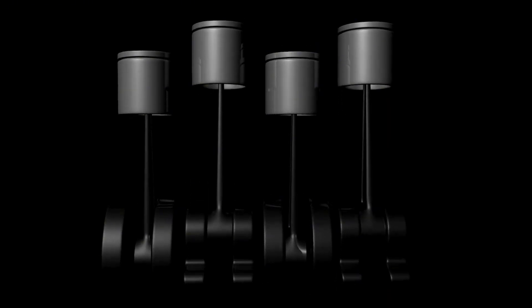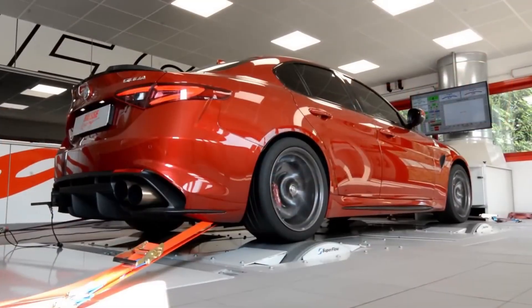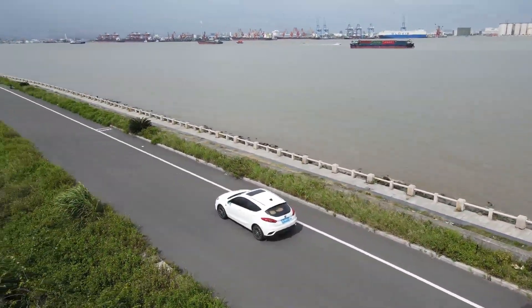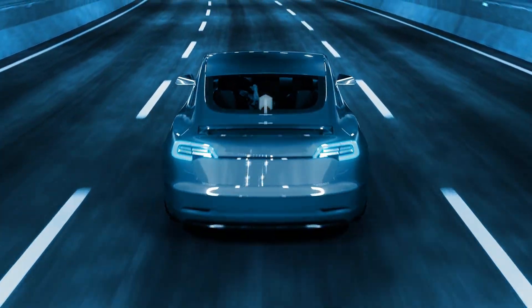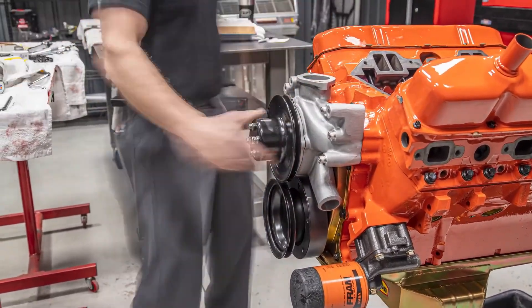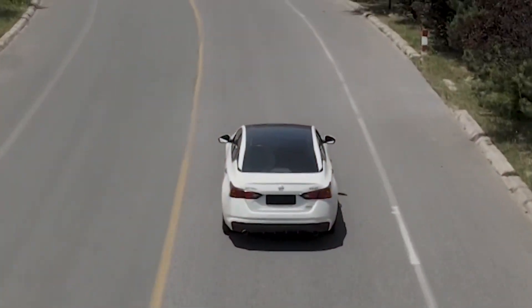Now let's talk about break-in procedures for new versus rebuilt engines. New engines often undergo some level of break-in at the factory, making them more resilient to immediate use, but a certain level of caution is still recommended. New engines generally benefit from varied speeds and loads, avoiding prolonged periods at the same RPM, and gradual introduction to higher performance. Rebuilt engines need more care than factory new ones. Different camshafts have different rules — flat tappet cams need special break-in, while roller cams are more forgiving. Prime the oil system before startup, run a controlled break-in at moderate RPM, vary your speeds, and change the oil right after.